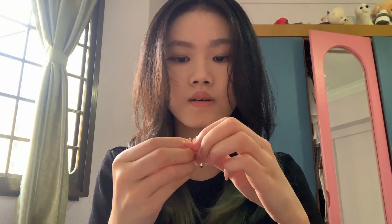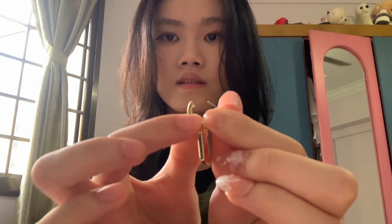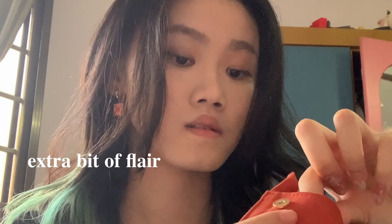Let me try wearing this now. It's just like this, then afterwards you put it through your piercing. And yes, this is how it looks like on me. The Salome Checker Puppy has that checkerboard effect that adds a graphic feel, making it perfect for adding the extra bit of flair to your favorite outfit. So pretty!